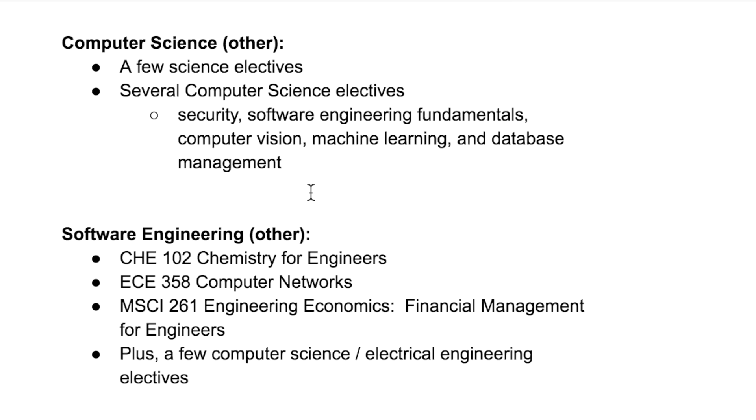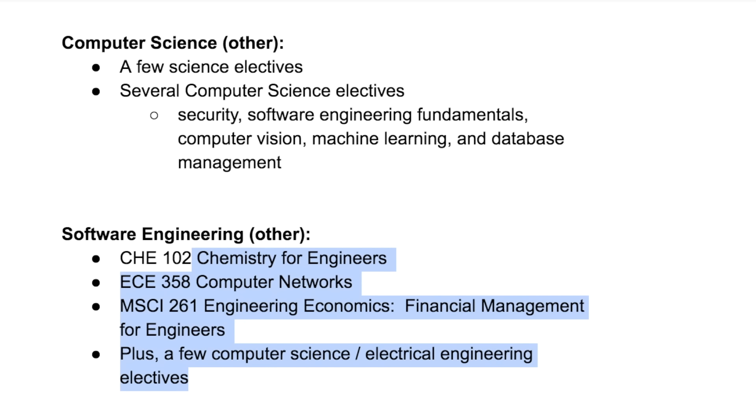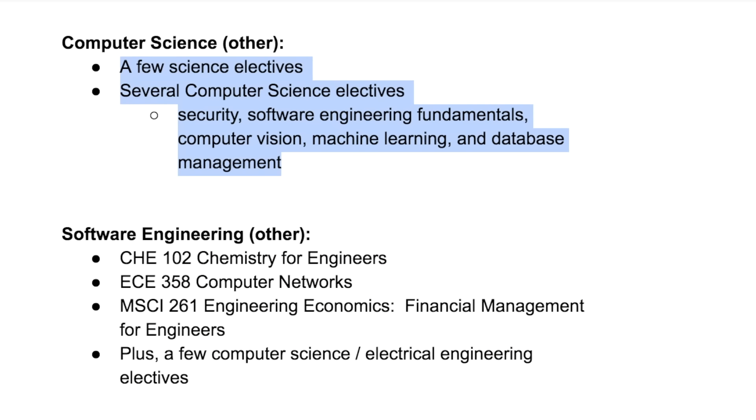Let's finish up by comparing a few more requirements. In computer science, you have a few more science electives and then several computer science electives — you can choose from a wide range of topics including security, software engineering fundamentals, computer vision, machine learning, and so on. In software engineering, you have a few more requirements for engineers: chemistry for engineers, computer networks, engineering economics, plus a few more computer science and electrical engineering electives. A consistent pattern is that there are a lot more requirements in software engineering while you can take more electives in computer science.